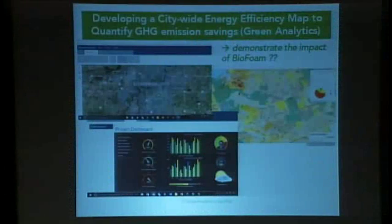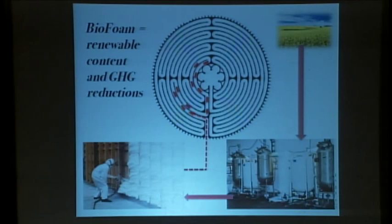Green Analytics is also developing monitoring tools that allow a consumer who installs biofoam insulation to see their overall energy savings. You can imagine taking an entire region, building new houses, and seeing how moving from traditional insulation to biofoam has an overall impact on energy savings and helps work out carbon credits.